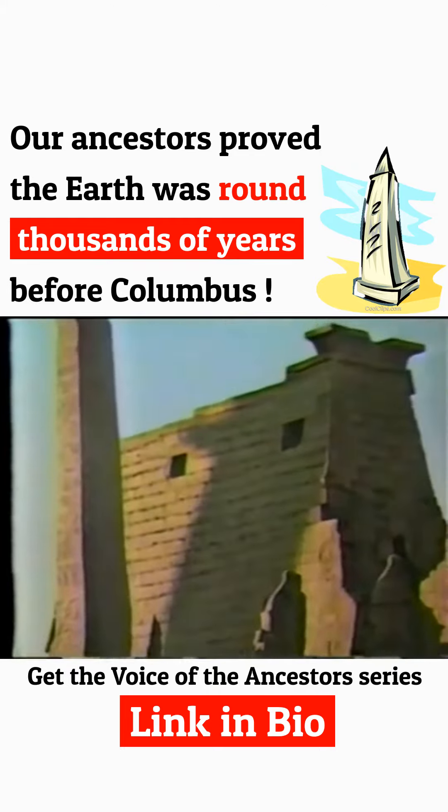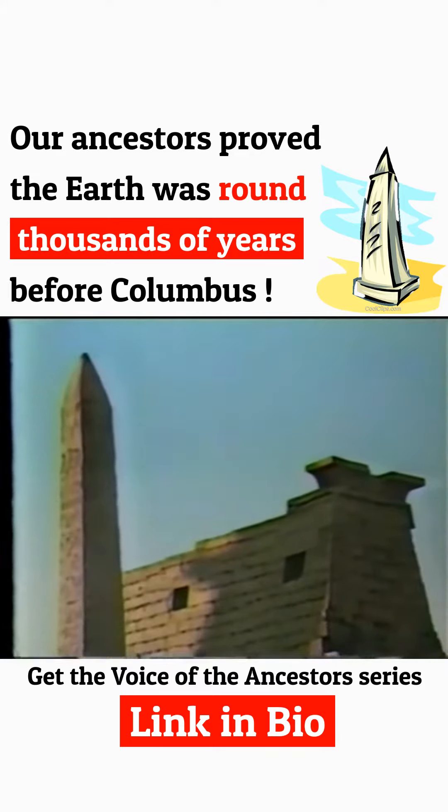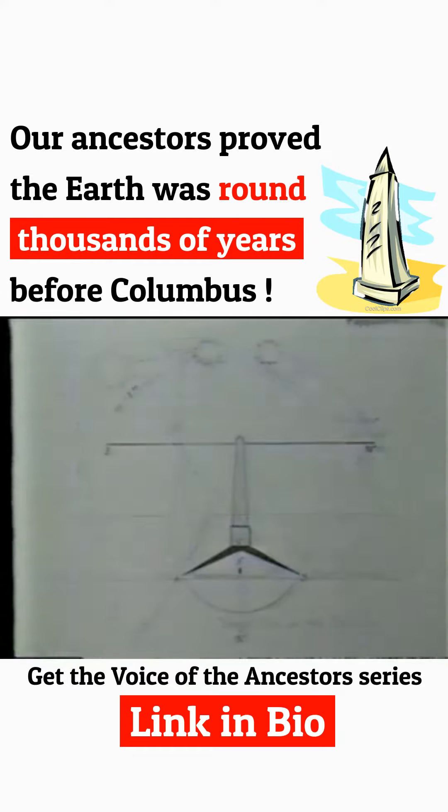Africans in an ancient land that they called Kemet were the first to create obelisks of solid granite over 170 feet high. They were religious and scientific instruments. The obelisks could be used to determine the meridian for astronomical calculations and as an accurate shadow clock.